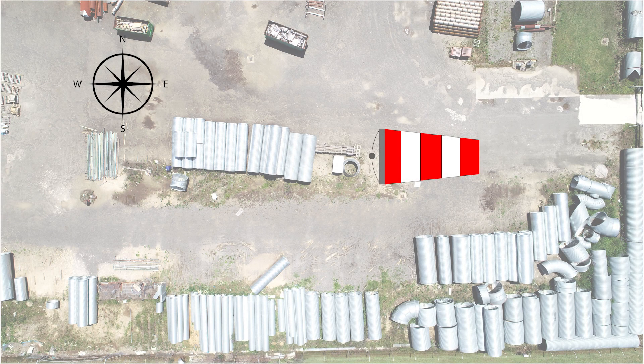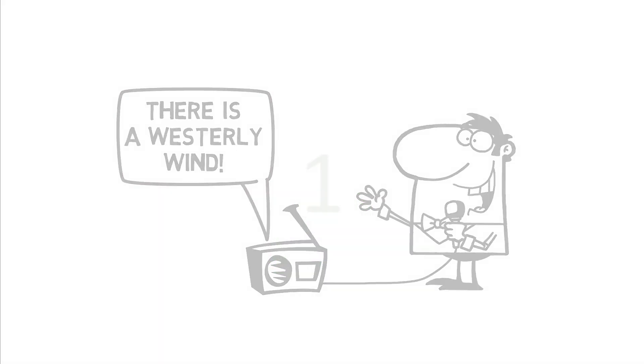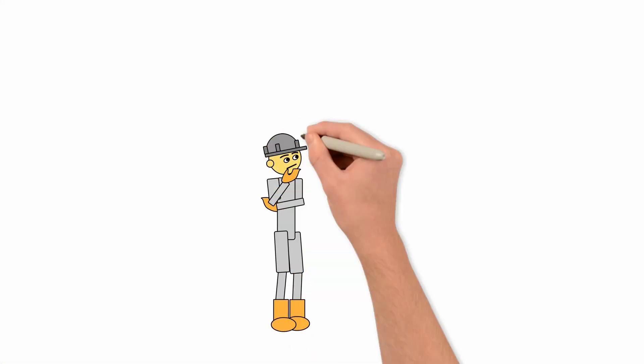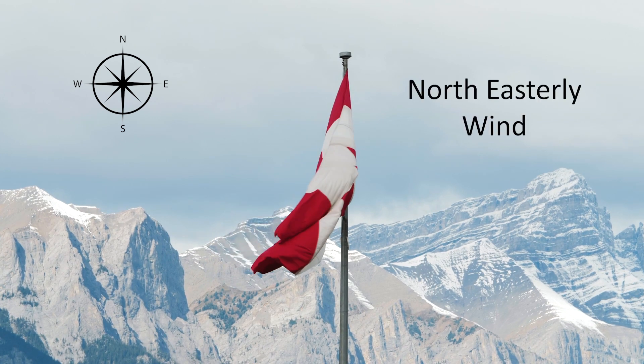What if the windsock in the lay-down yard is pointing east? That would indicate a westerly wind. If the radio reports that the wind is westerly, the wind is blowing from the west. Knowing the wind direction and how it is reported could be essential in any accidental gas release situation. Wind direction is not limited to the four cardinal directions, but you should now have a good understanding of how it is reported. If the area flags are pointing south-west, this would indicate a north-easterly wind, and so on.